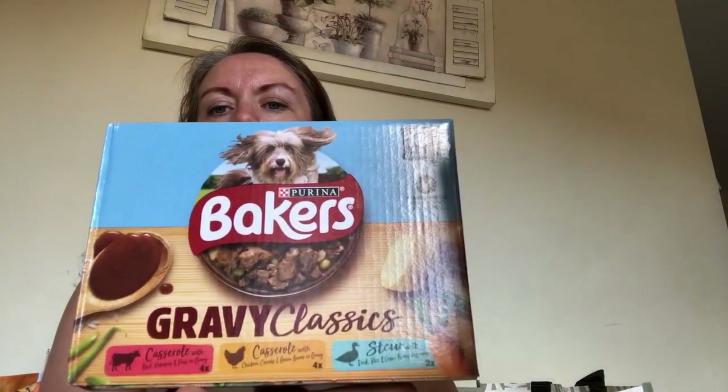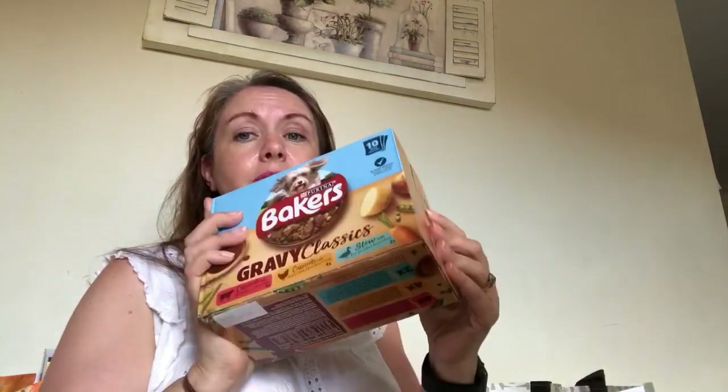I bought some Bakers Gravy Classics Meat for Luna. We normally buy the Winalot ones in gravy but she seems to have gone off them recently. So I thought I'd try something different - this has got stew with duck and green beans in gravy, a casserole with chicken and carrots, and a beef casserole. You get 10 sachets and I think they're only about £2 something.